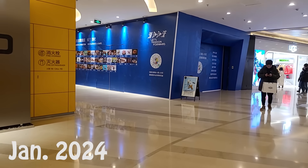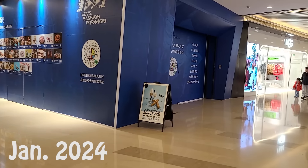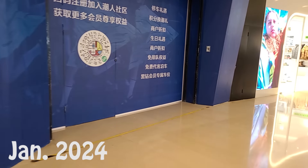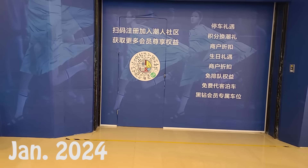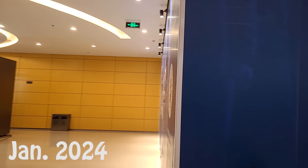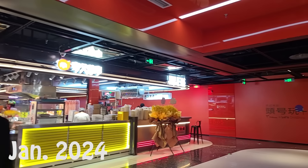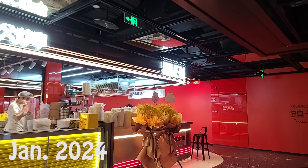The movie theater's gone — the movie theater used to be right here. I guess because I haven't been going to the movies, maybe it's not just me — nobody's going to the movies anymore. Last time we also came down into this food court to show you how empty it was.